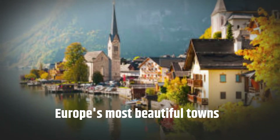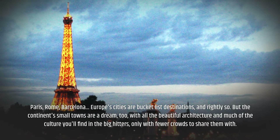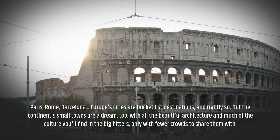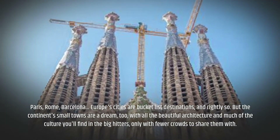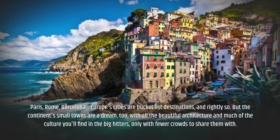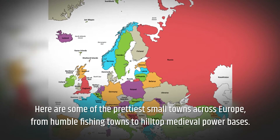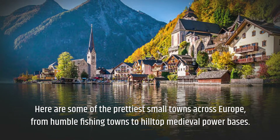Europe's Most Beautiful Towns. Paris, Rome, Barcelona — Europe's cities are bucket-list destinations, and rightly so. But the continent's small towns are a dream too, with all the beautiful architecture and much of the culture you'll find in the big hitters, only with fewer crowds to share them with. Here are some of the prettiest small towns across Europe, from humble fishing towns to hilltop medieval power bases.